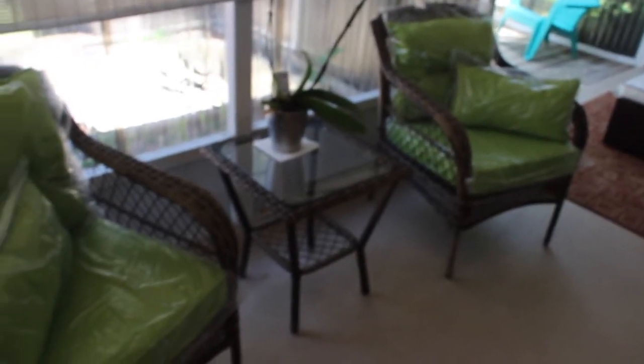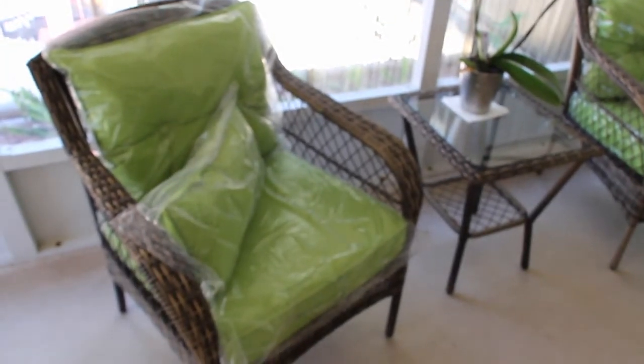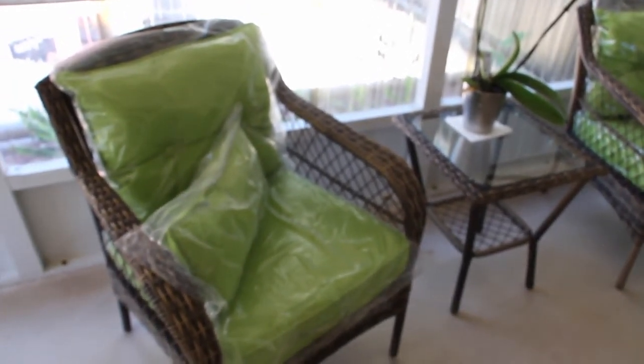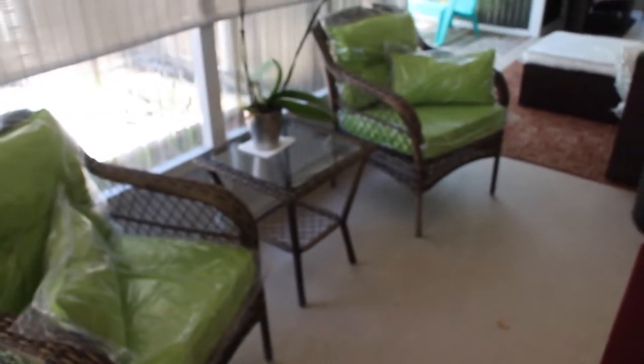And this green is such a vibrant color. It's really beautiful. I'm really happy with this purchase. I highly recommend purchasing this. Looks beautiful on my back lanai.